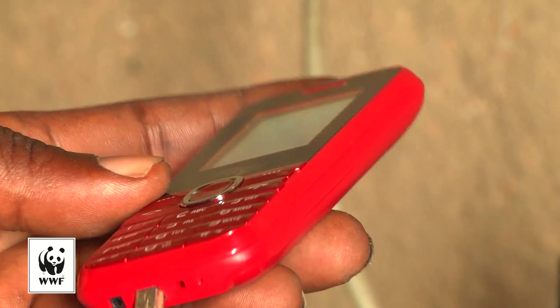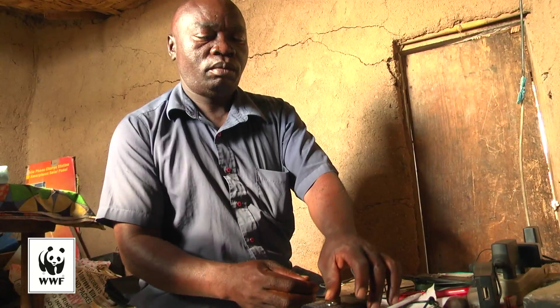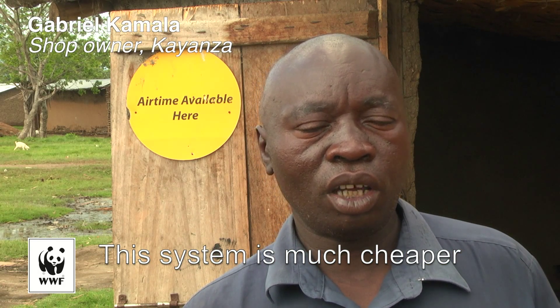Gabriel Kamala makes a living from charging mobile phones. With access to the solar grid, his running costs have been reduced drastically.